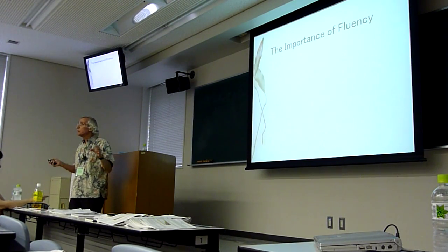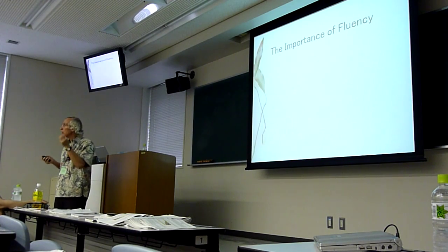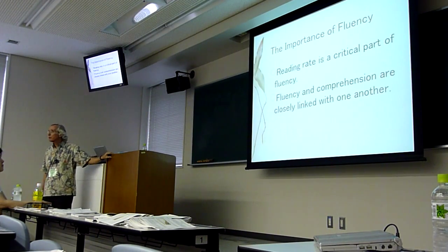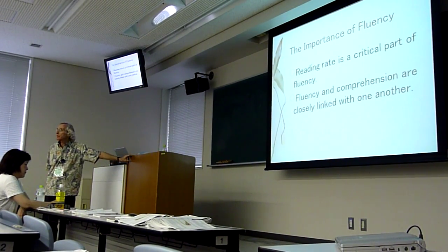This is why researchers say fluency, fluency, fluency. We need fluency. Fluent readers are better readers than slow readers. Rate is a critical part of fluency — it's not the only thing, but it's what I really want to talk about today. Fluency and comprehension are closely linked.